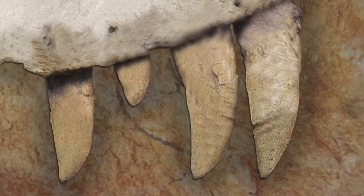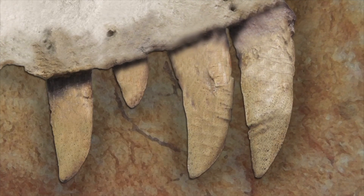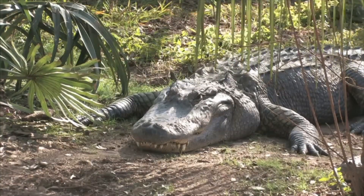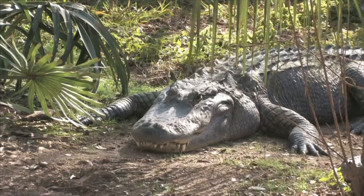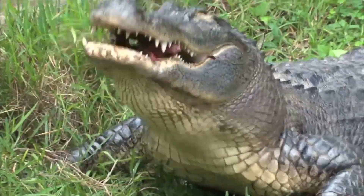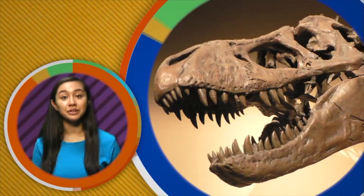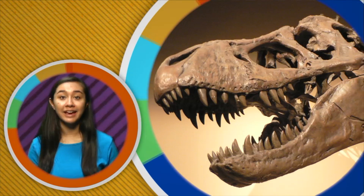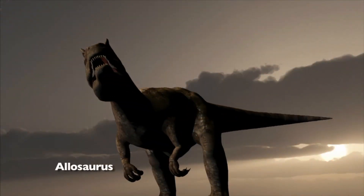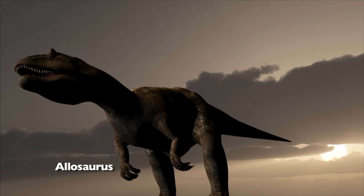Here's a fossil of dinosaur teeth. Notice they are pointy and sharp. Fossil teeth can tell scientists what a dinosaur ate. One way is for scientists to look to animals of today for clues. For example, if you look at the teeth of a real live alligator, you'll notice that its teeth are pointy and very sharp too. What does an alligator eat? Other animals. So that's a clue to scientists that dinosaurs' pointy sharp teeth probably ate other animals too. Animals who eat meat are called carnivores. Allosaurus, a fierce predator, is an example of a carnivore. Notice its sharp pointy teeth.